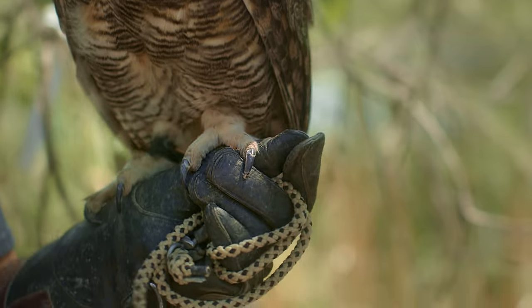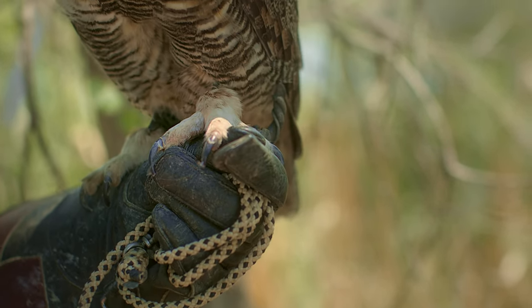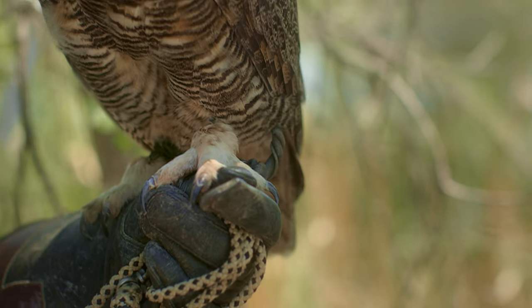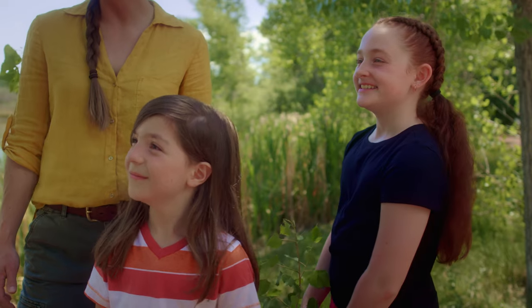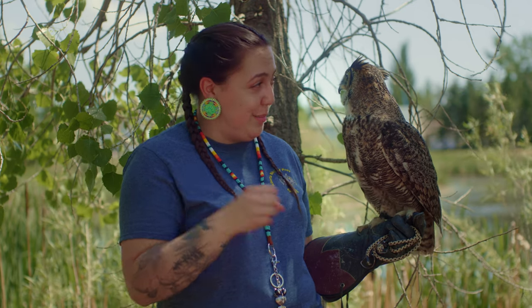Looks like he has feathers on his feet. They usually have feathers on their feet because they're used to colder climates, so it's kind of like having snow pants and snow boots on. Keeps them warm. It can also protect him when he grabs his prey — if the prey is feisty, it'll protect his feet.